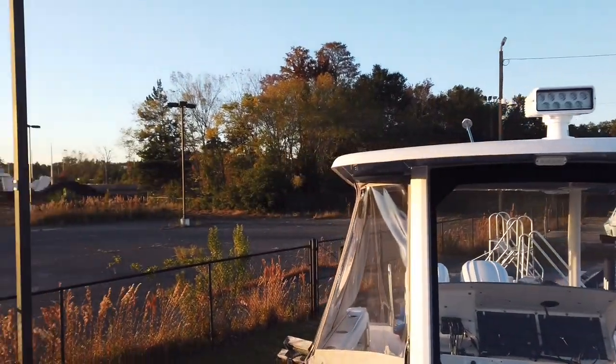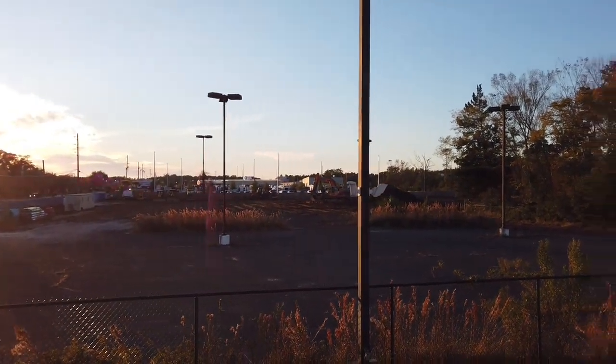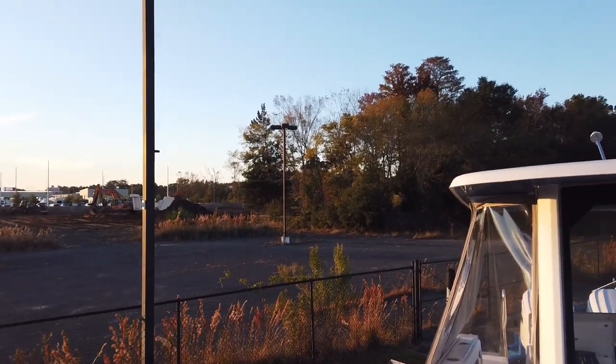Stay tuned because we've got some construction going on nearby — that's the hotel, not us — but we're next, very soon. Thanks guys!